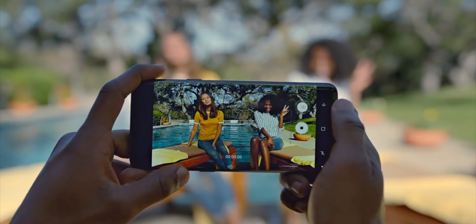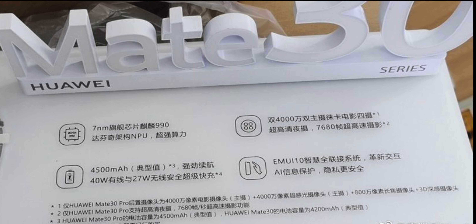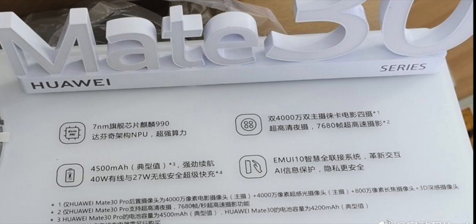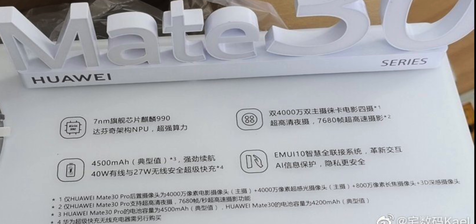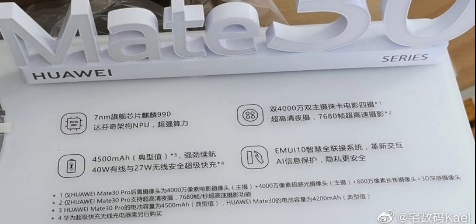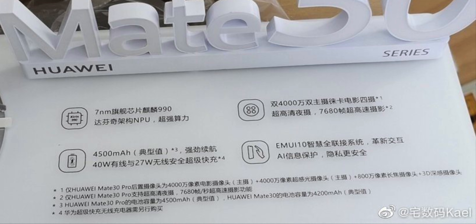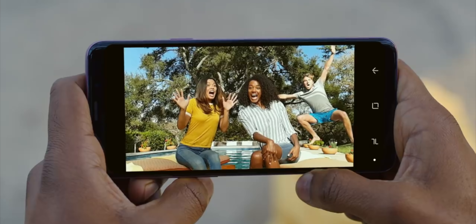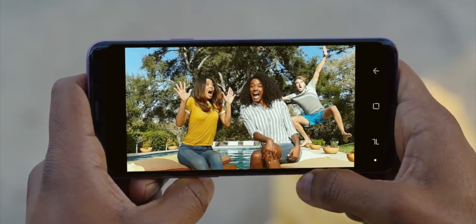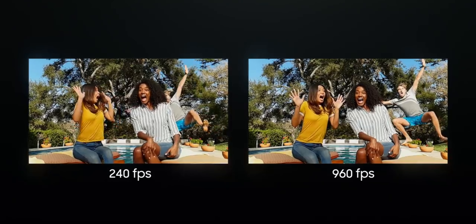The Huawei Mate 30 Pro is getting another fantastic feature. A Chinese-language news outlet posted a photo of a demo stand apparently used in conjunction with the Mate 30 Pro, highlighting a few prominent features of the upcoming series. The most noteworthy feature is the mention of 7680fps video recording, which is 8 times slower than the 960fps slow-motion recording currently available on Sony and Samsung flagships.